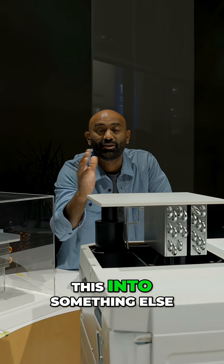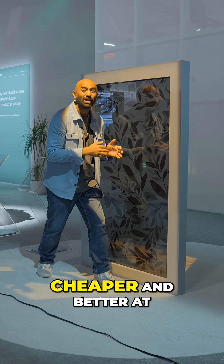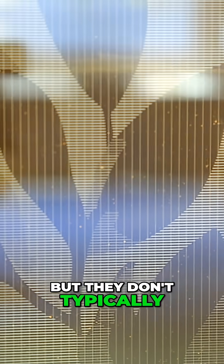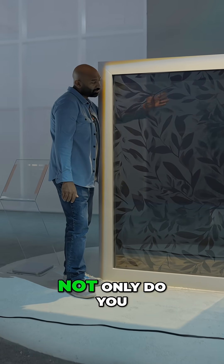This is a perovskite solar panel window. Perovskite materials are actually cheaper and better at producing electricity from light than traditional panels, but they don't typically last as long. Panasonic is solving that with architectural glass, so in the future, not only do you get shade, but you can produce electricity on skyscrapers and buildings of the future.